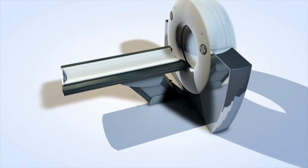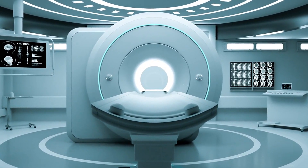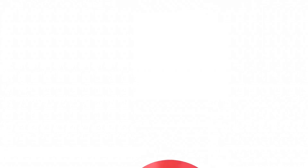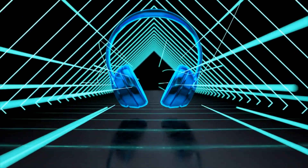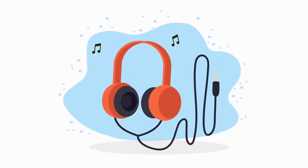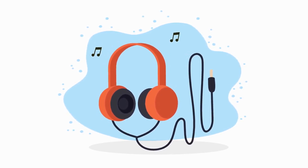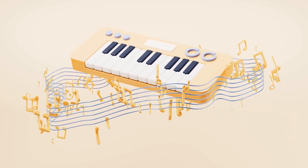Another amazing invention is the MRI machine. Using strong magnets and radio waves, MRI machines can take detailed pictures of the inside of your body, helping doctors diagnose and treat illnesses without surgery. Magnets are also used in everyday items like headphone speakers — when an electric current flows through a coil of wire in the speaker, it creates a magnetic field that interacts with a permanent magnet, causing the speaker cone to move and produce sound waves. So next time you're jamming out to your favorite tunes, remember that magnets are making it all possible.